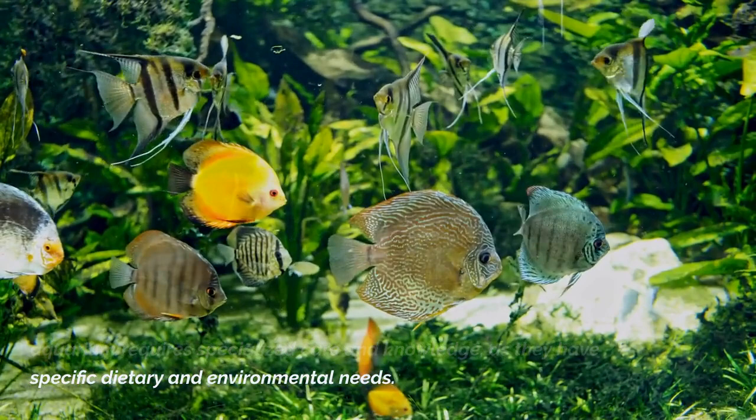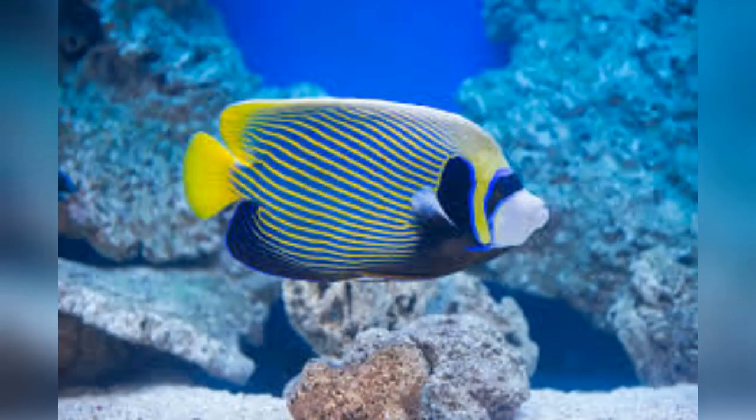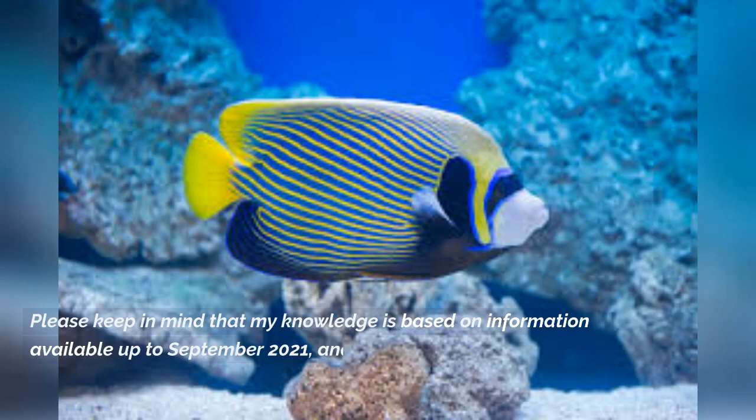It's important to note that keeping emperor angelfish requires specialized care and knowledge, as they have specific dietary and environmental needs. It's recommended that only experienced aquarists with suitable setups consider keeping them. My knowledge is based on information available up to September 2021, and there may have been developments since that time. Thanks for watching.